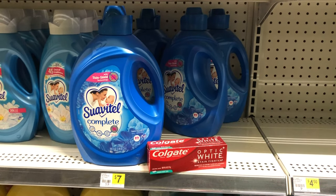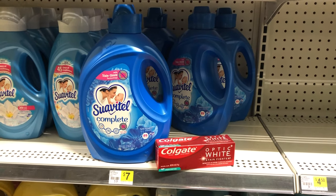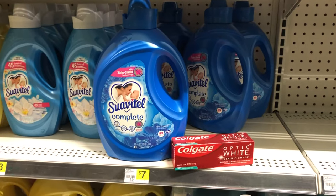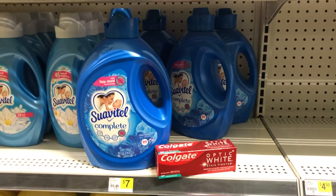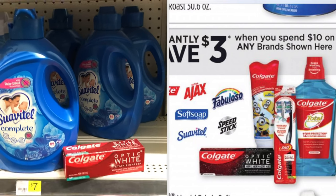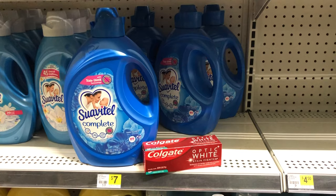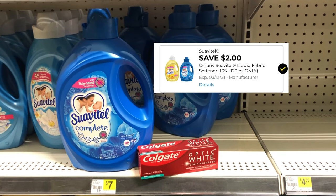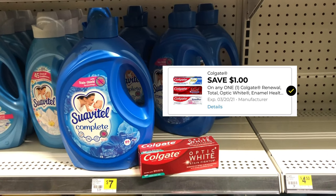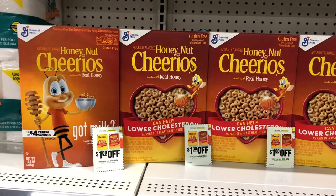Here is a five dollar challenge scenario — I did not pick this one up since I didn't need the Suavitel fabric enhancer. The Suavitel is seven dollars and the Colgate is three dollars, totaling ten dollars. There is a promotion where spending ten dollars on certain products gets you three dollars in instant savings, and both are part of that group. So the instant savings drops you to seven dollars, the two dollar Suavitel coupon takes you to five dollars, and the one dollar Colgate coupon brings you down to four dollars total.